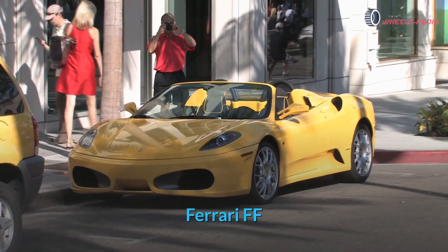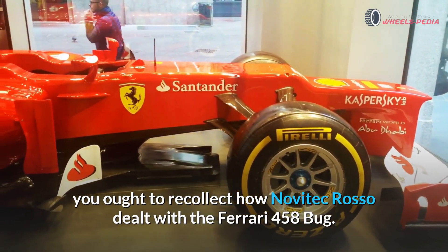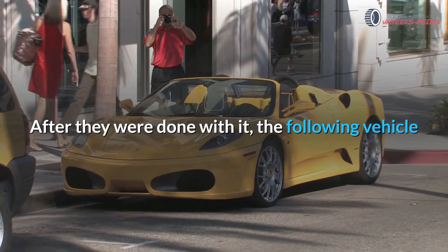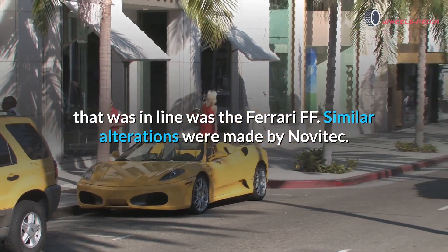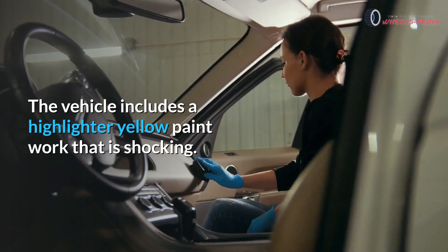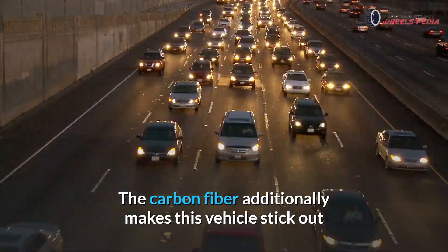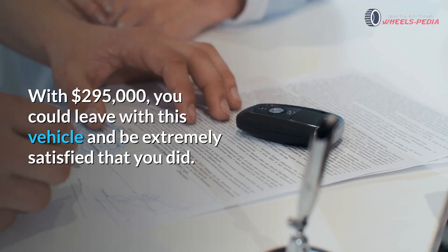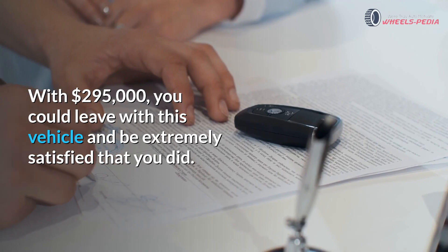Ferrari FF. Ferrari enthusiasts may remember what Novitec Rosso did to the Ferrari 458 Spider. After they were done with it, the next vehicle in line was the Ferrari FF. Similar modifications were made by Novitec. The vehicle features a highlighter yellow paintwork that is striking. The carbon fiber also makes this vehicle stand out, along with aerodynamic tuning. With $295,000, you could drive away with this vehicle.